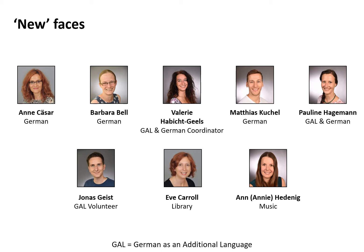We have our German department — five teachers and one volunteer, all led by Frau Gils. The team is Mrs. Cesar, Mrs. Bell, Frau Gils, Herr Kuchel, and Frau Hargemann. We have Mr. Jonas, a GAL volunteer who also works in the Hort. We have Miss Carol, the whole school librarian. Many of you might know Miss Annie — she does our music. GAL is our German as an Additional Language program, so for children who are still learning German or in the early stages, in Grade 1 they would have Frau Gils as their GAL teacher.